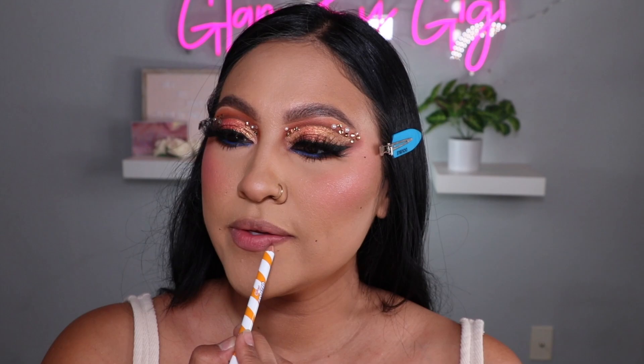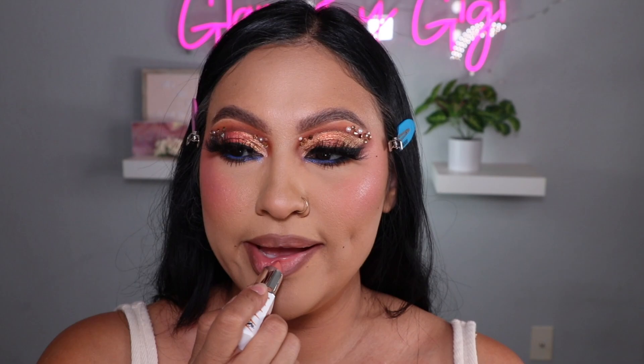Let's do the lip combo! I'm taking the Tough Tiger kit and lining my lips — this is what the liner looks like, very cute. Then I take the lipstick — the packaging is very very nice and it's such a pretty peachy color. I love it!